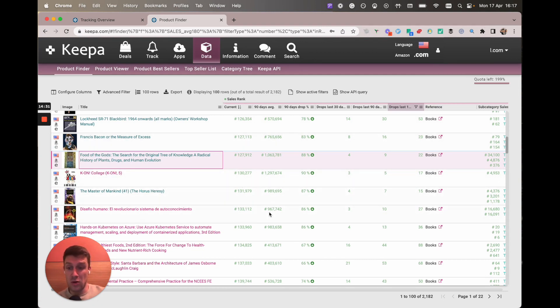Over time you will start getting notifications or emails. I prefer getting the Chrome notifications because they come in the top right-hand corner and they are quicker than emails. Often some of the best deals will get snapped up — for example if this book dropped to like 20 bucks someone's going to snap that up in minutes if not seconds. So you want to make sure you're on a screen with Chrome notifications on.